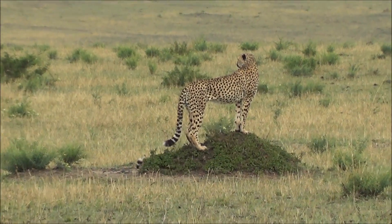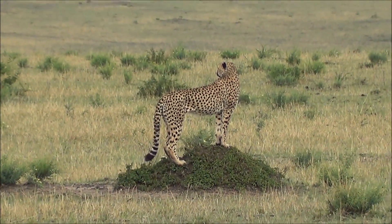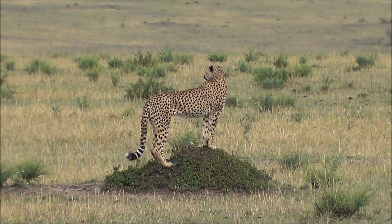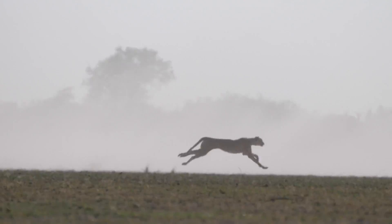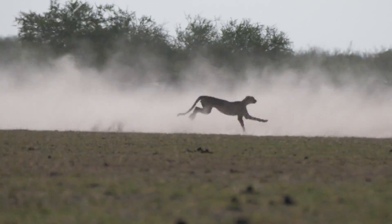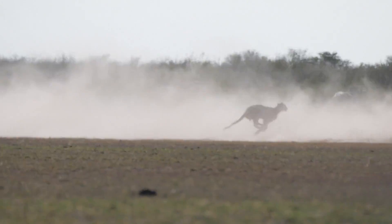Since it depends on sight rather than smell, it likes to scan the wild from a tree limb or the top of a termite mound. Other big cats chase only a few hundred meters, but the cheetah chases 5.5 kilometers at an average speed of 72 kilometers per hour.